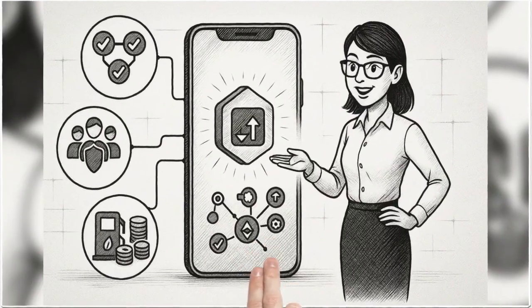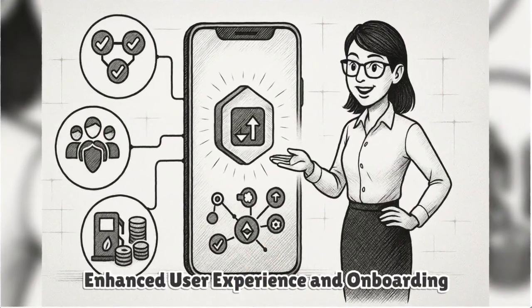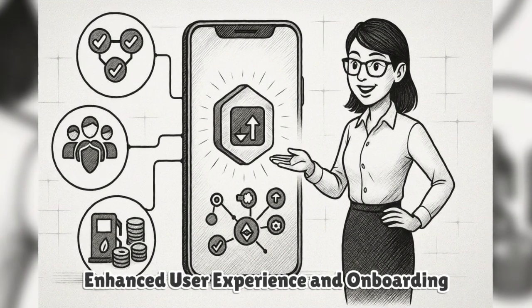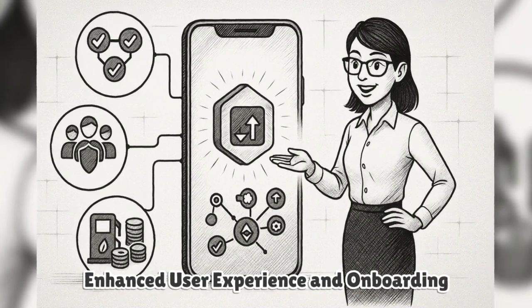This enables flexible signature schemes, social recovery, batched actions, and paymasters that can sponsor gas or let users pay fees in tokens other than ETH, smoothing onboarding for mainstream users.